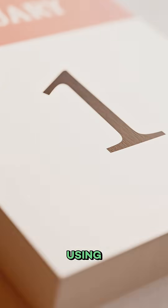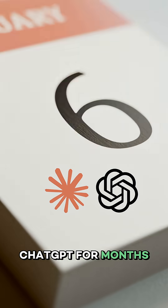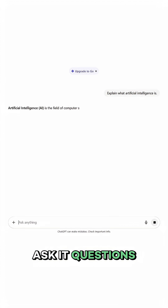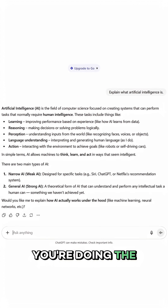Let's be honest, you're probably using AI wrong. I know, you've been using Claude and ChatGPT for months, years at this point. You're spinning up new chats every day, you ask it questions, it gives you answers. You're doing the AI thing.